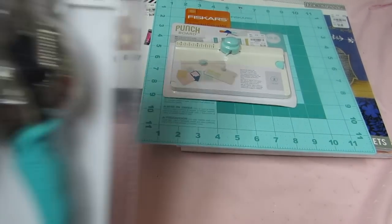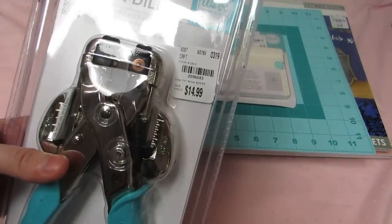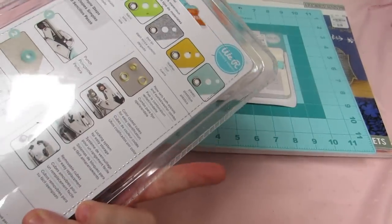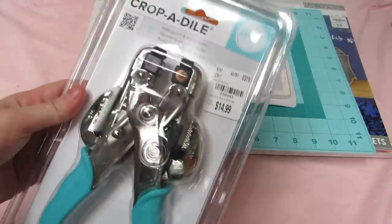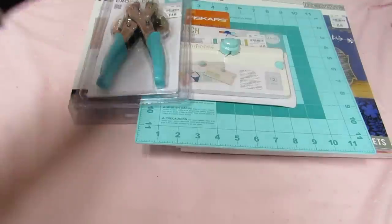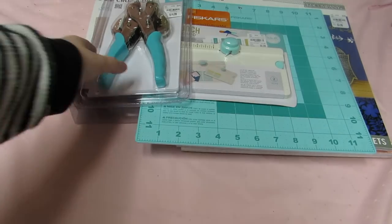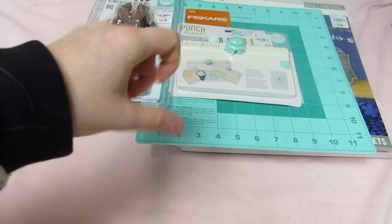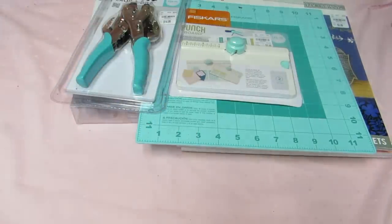I finally got a Crop-a-Dial. I don't have one of these — I've never had an eyelet setter. I got it for $14.99, normally $30, so it was a really great deal. In all my years of crafting I've never had an eyelet setter, so now I have a reason not to throw away all my eyelets. This punches through heavier materials like fabric, leather, and plastic, and it seems like it will be easier on my hands too, with my health and things.